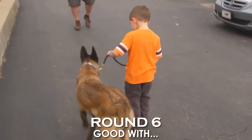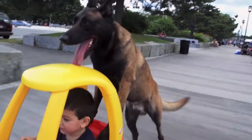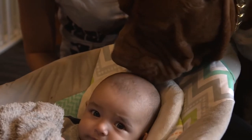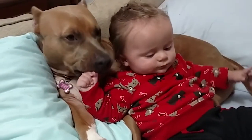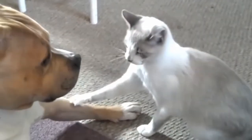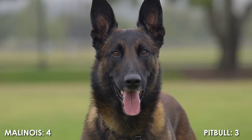Round 6: Good With. Belgian Malinois are not the most stranger-friendly dogs, but they are kid-friendly and usually recommended for elderly people. They are average friendly towards cats and other dogs, and are not good for novice owners due to their stubborn personality. American Pit Bull Terriers are average friendly towards strangers and are also kid-friendly and usually recommended for elderly people, but they are neither cat-friendly nor dog-friendly. Just like the Malinois, they are also not good for novice owners. This point goes to the Malinois, with a score of 4 points to 3.